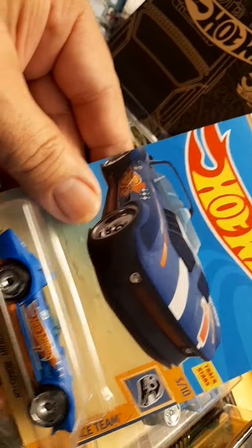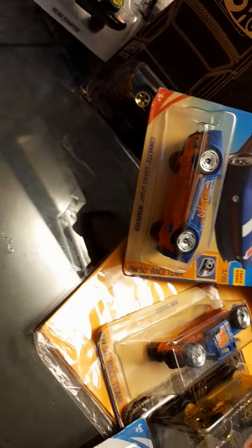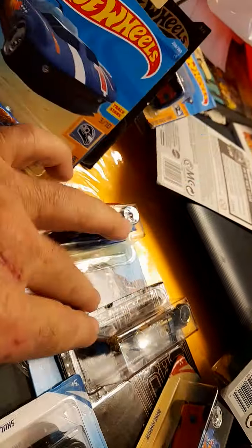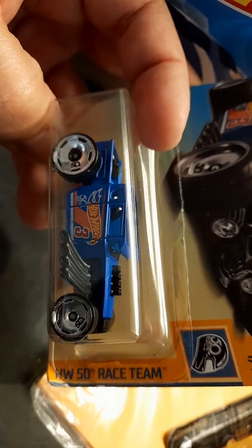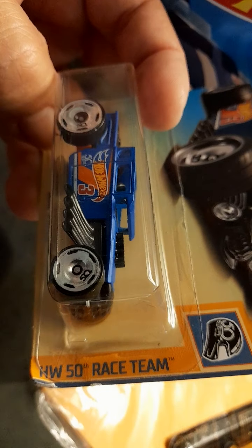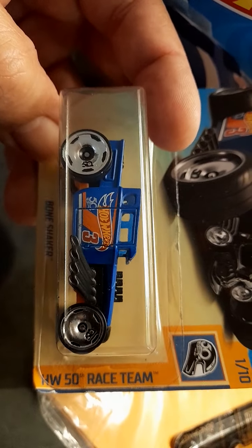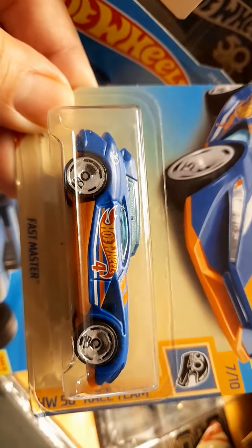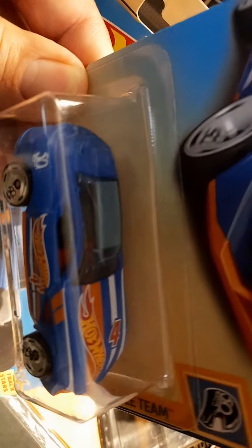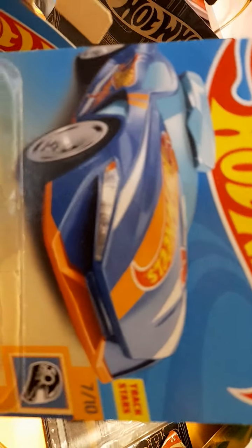We got here a Corvette Grand Sport. And what is this? Another Bone Shaker — this is another trim color, the wheels are different. This one is the Fast Master.